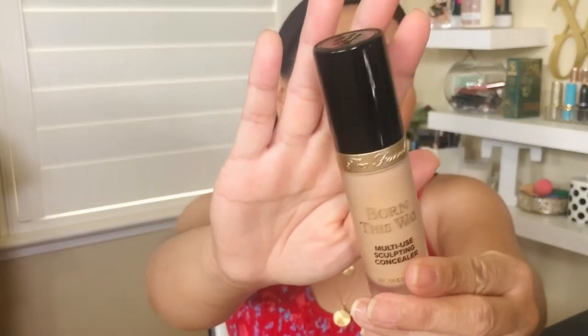Too Faced is a good brand. I've tried their Born This Way foundation before. It says it has loaded pigments, provides maximum coverage for a look so flawless they'll think you were born this way. Look at the bottle — it's nice and fat, it almost looks like a foundation bottle. When I was trying to choose my color, they ran out of the normal color I gravitate to. But watching it yesterday, it had the same color as my L'Oreal concealer that I use under my eyes. I knew this was going to be a good match for me.